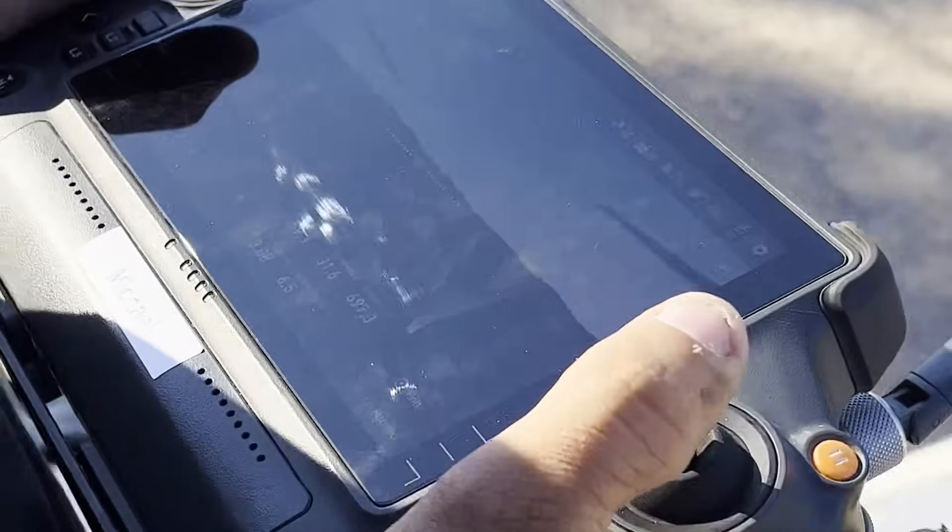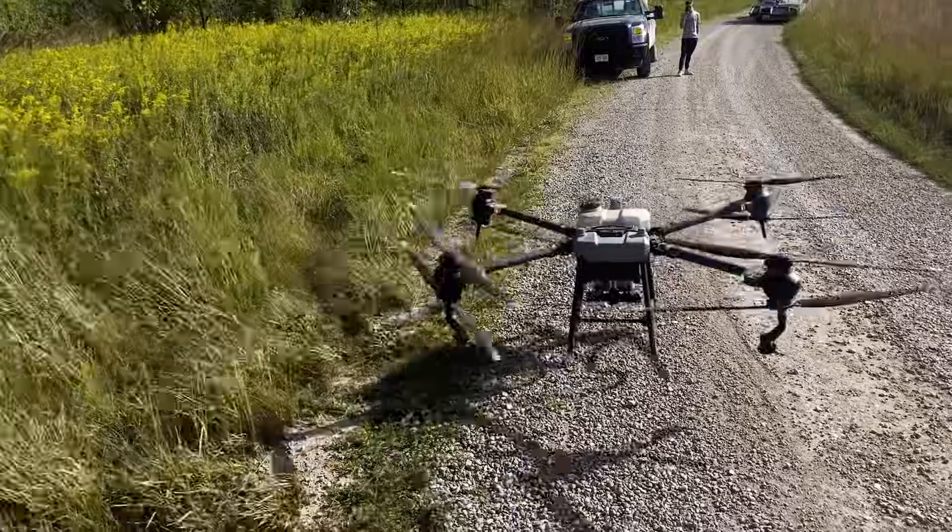We're wrapping it up for today. Honestly it was a tough one — some of the toughest stuff we've sprayed in a long time. The terrain was hilly, had a bunch of different obstacles, but I was pretty impressed with how the drones handled it. We did have one break, so we decided to wrap it up, change some props, and come back to try to get some more done. But that's it, that's all we got for this one.